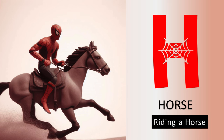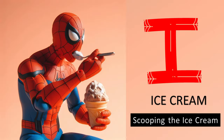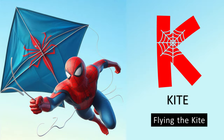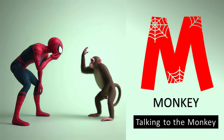I is for ice cream, scooping an ice cream. J is for jug, pouring from a jug. K is for kite, flying the kite. L is for lollipop, licking the lollipop.